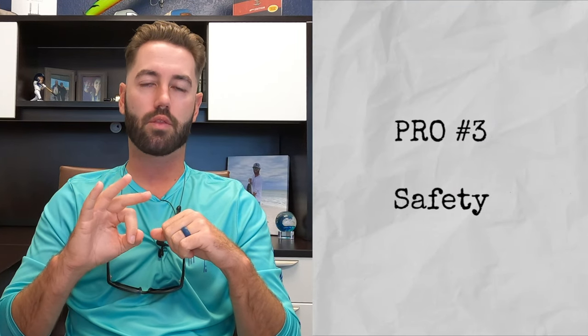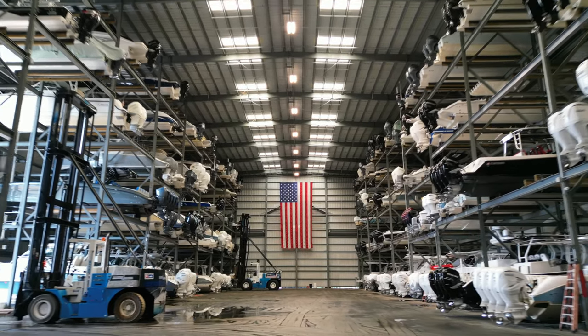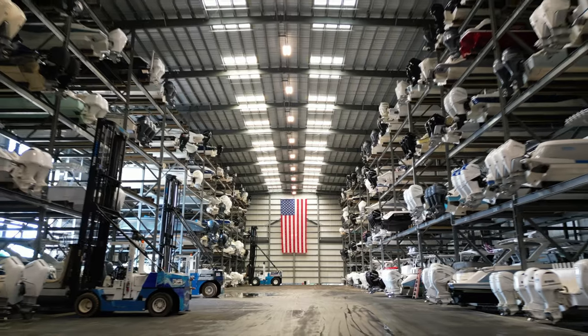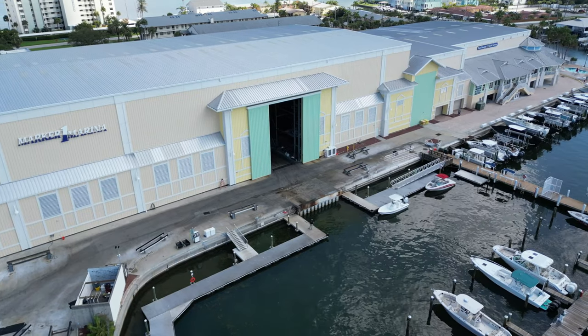Final pro, number three: your boat is safe. That's the whole point. You're keeping your boat inside away from the elements. That means no more sun-bleached seats, no more faded hulls, and no more scraping barnacles off the bottom of your boat. The other thing to note is that typically these places have security on the premises, whether that's digital security with cameras and security systems, or physical security with actual guards on property protecting the building, the amenities of the building, and all the stuff inside. Your boat is safe.